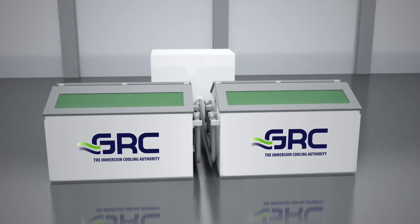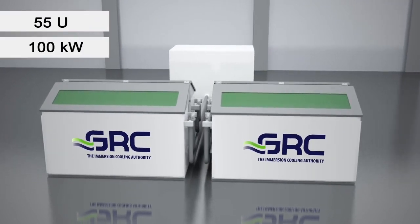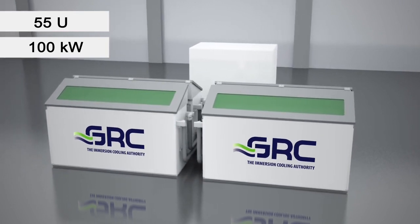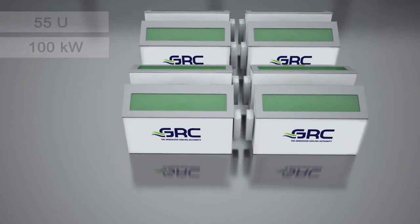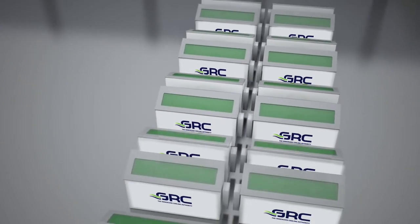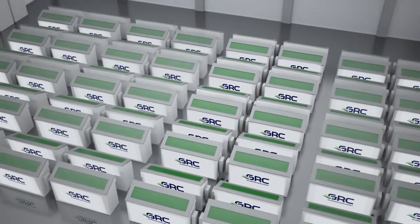Each ICE Rack holds up to 55U and provides virtually limitless cooling capacity of 100 kilowatts per rack. The building block of a CDU and up to 4 racks enables modular expansion, facilitating rapid deployment and easier capacity planning.